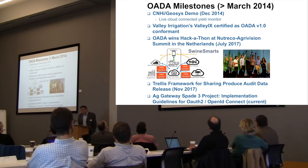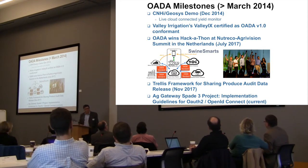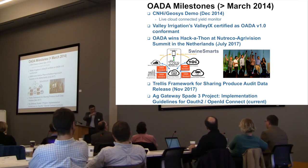Since then, we began to work with Valley Irrigation, and Valley Irrigation's API was certified as OADA Conformant. Fast forward to nearly today: OADA won a hackathon at the Nutraiko AgriVision Summit in the Netherlands in July 2017, and you see Aaron and Sam Noel hoisting their golden gilded swine trophies presented to them by Kofi Annan, former Secretary General of the United Nations. Most recently, the Trellis framework for sharing PROTUS audit data was released, and we continue working with Ag Gateway on SPADE 3 and SPADE 4 projects for OAuth and OpenID Connect implementation guidelines.